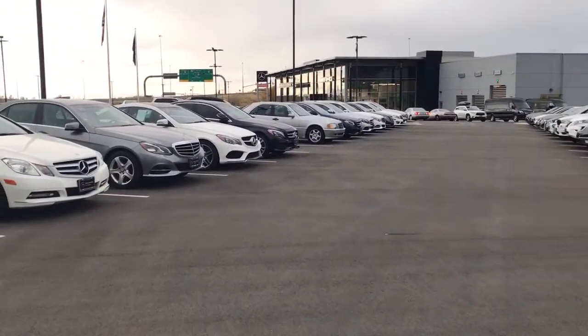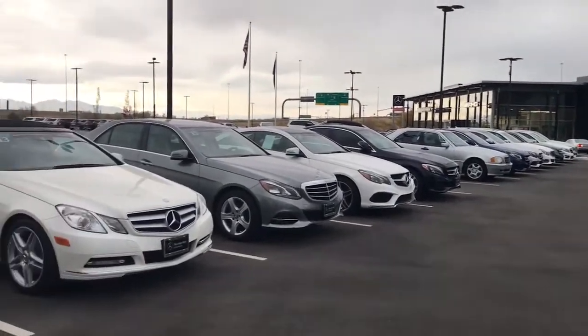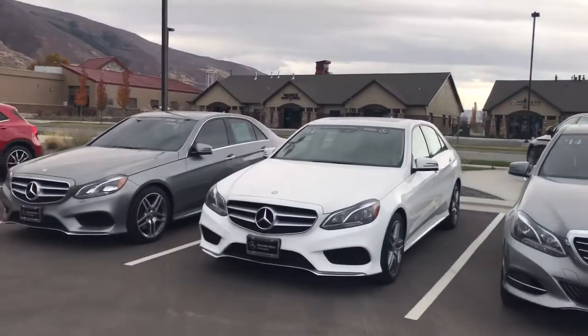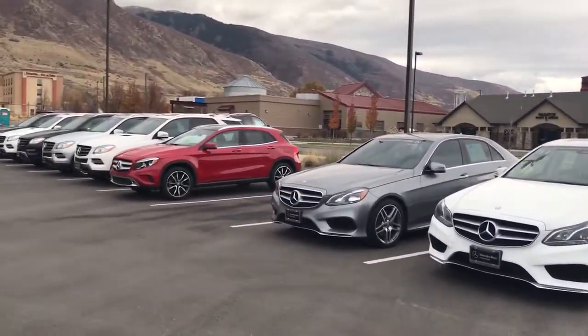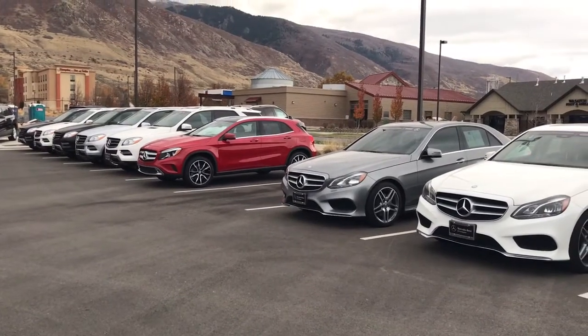I don't want to take too much of your time, but I did want to give you an idea of what inventory we have here. If you have any questions, you can reach me at area code 801-451-3977. Thanks, Douglas — have a great morning!